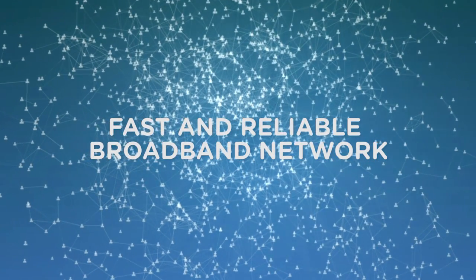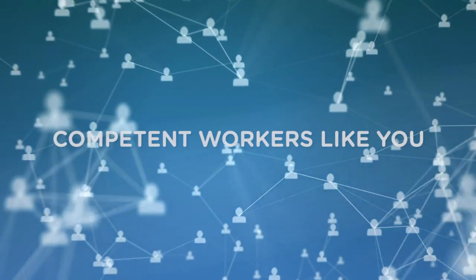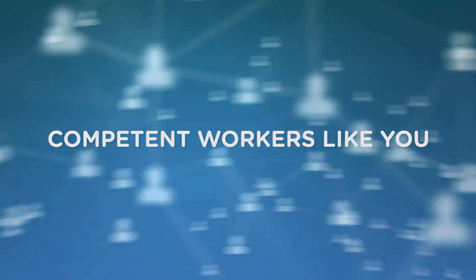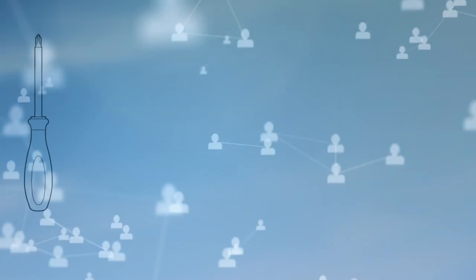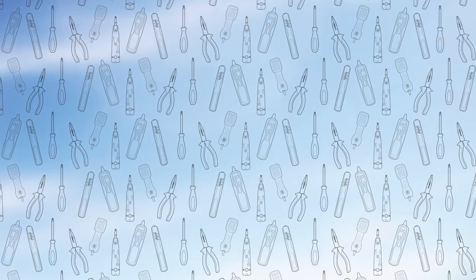Our mission is to deliver a fast and reliable broadband network to Australia. And to do this, we need thousands of competent workers like you. With so many different skill types and knowledge sets all working together, we want to make sure the skills and expertise of you and your co-workers are fully recognised and continue to grow as the network evolves.